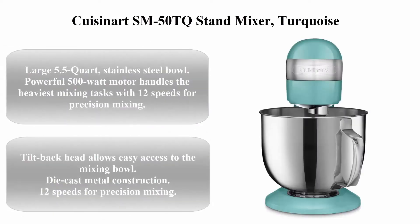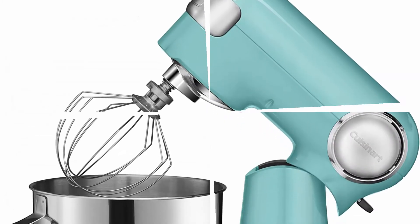The splash guard with access port helps add ingredients without making a mess.